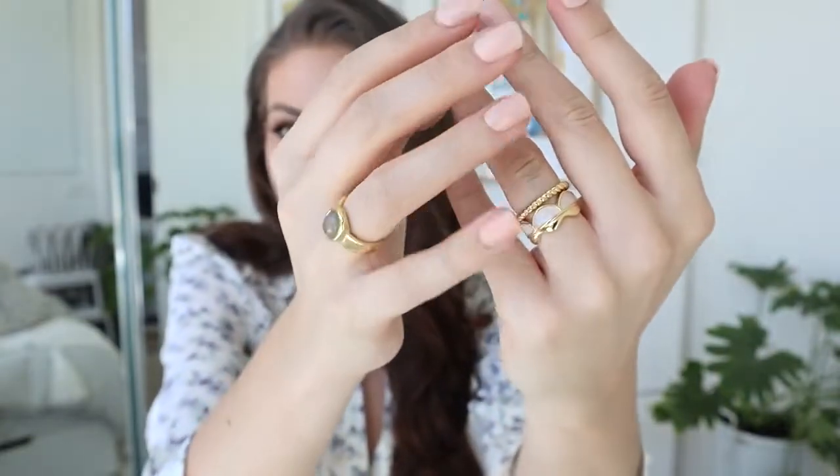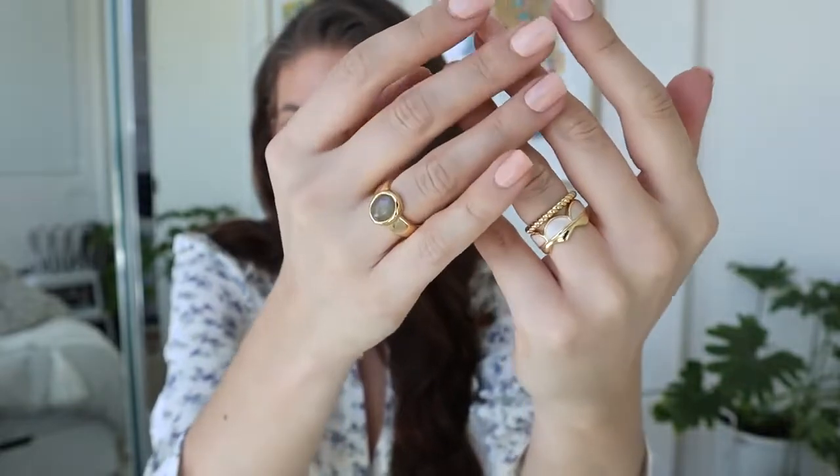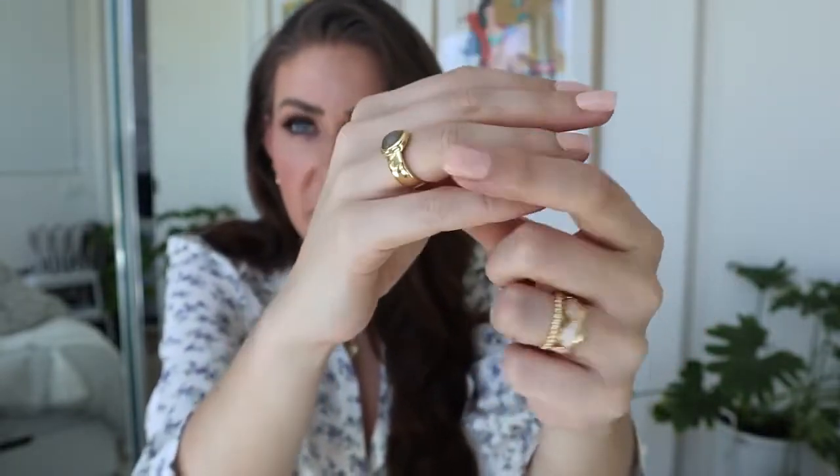This little ribbed one is a new ring from their range. This gorgeous little mother of pearl and gold one is discontinued, as is this one as well. I love a good statement ring — I think it can really bring an outfit to life. There is a huge discount, I think up to 70% off a bunch of those items.